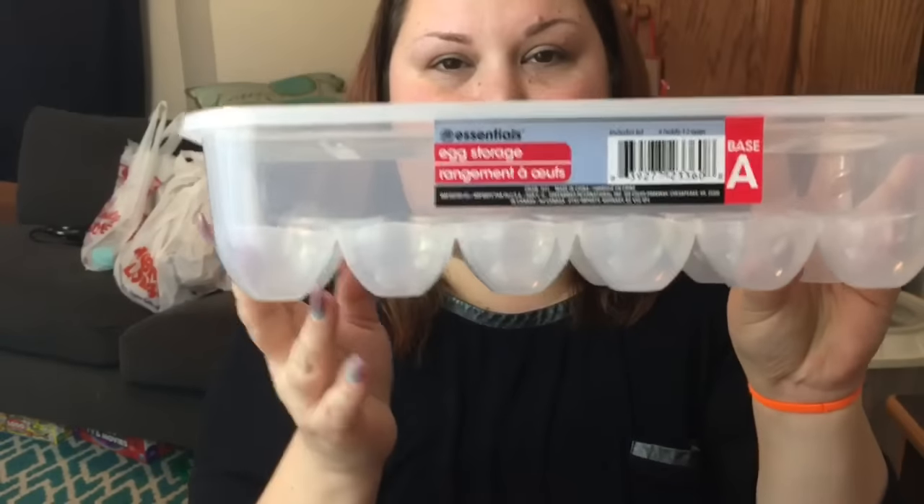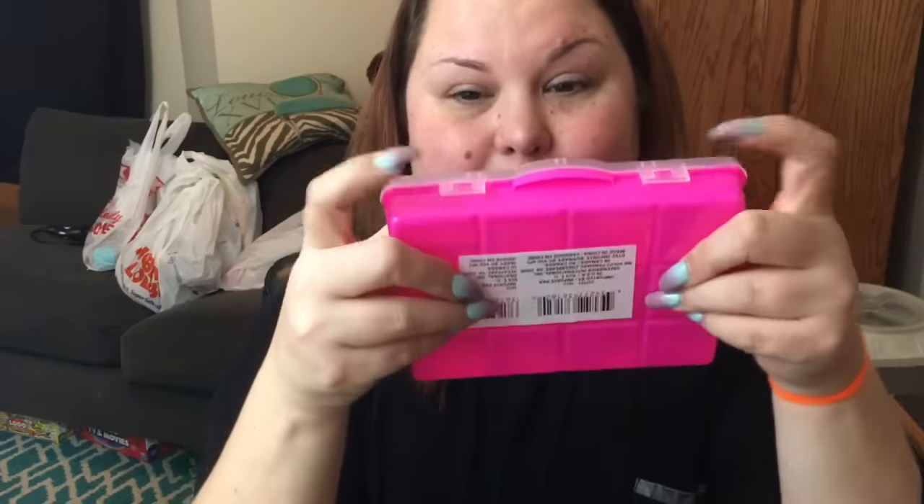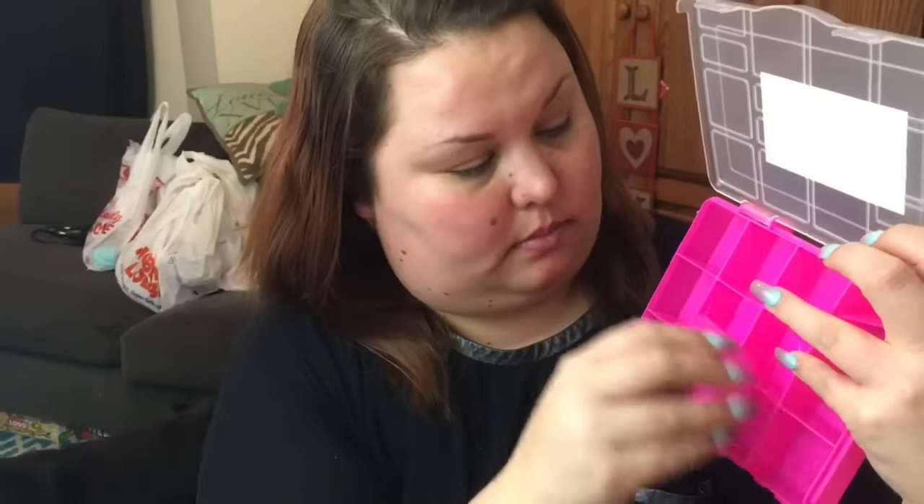I grabbed this Essentials egg storage container. I thought it would be nice to keep my raw eggs separate from my boiled eggs that I do for the week. I also picked up this craft storage container by Crafter Square brand. I really like that they had different colors — pink, purple, black, white, blue. I'm not a fan of how secure the little attachments are, but I like that some of the little areas have dividers that come out or you can put them back in and make them into two.